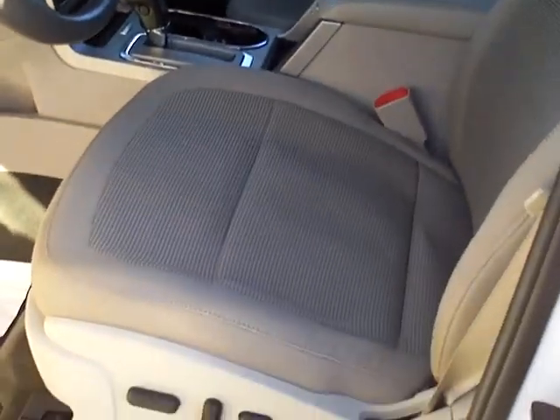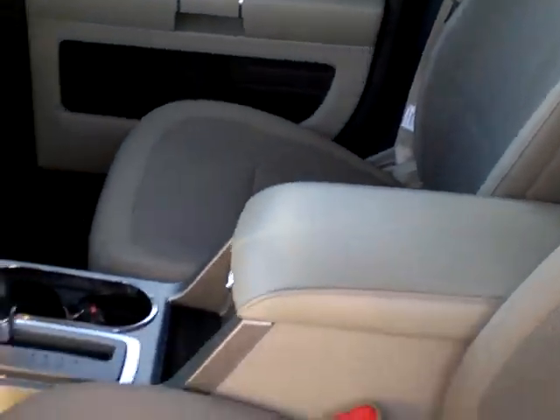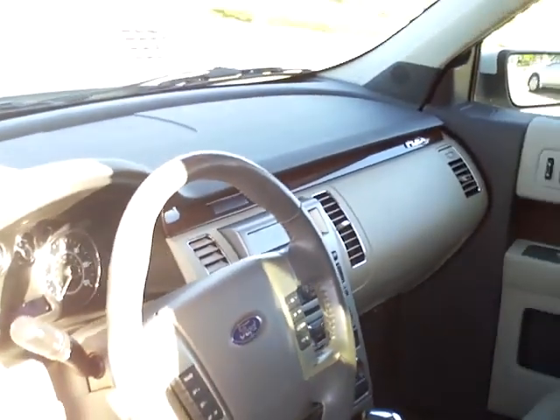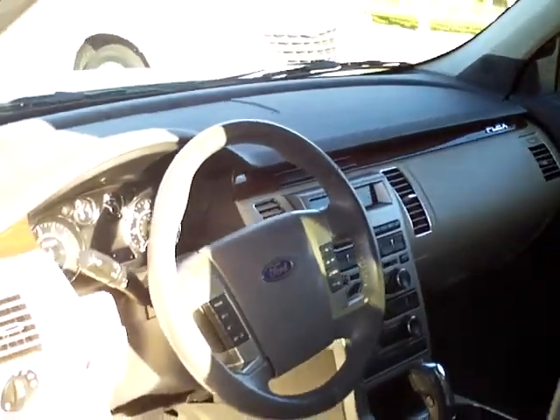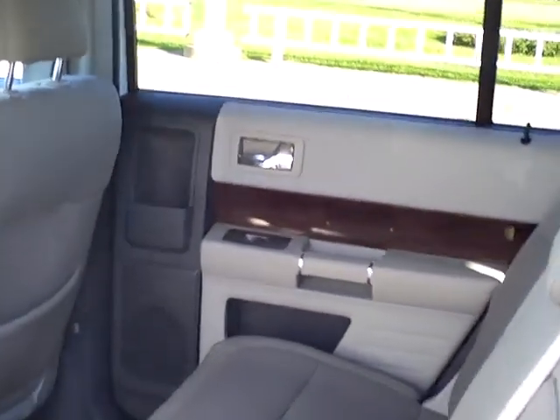A look inside here will reveal a very nice interior — cloth seats, but they are heated. Both passenger and driver seats are heated, with wood accents on the dash. There's lots of foot room and passenger area for three in the second row and two more in the third row.